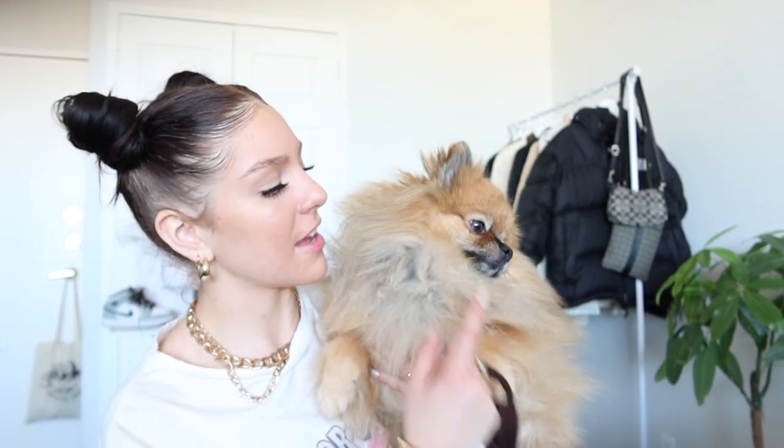We have two Pomeranians — this is Nico. Say hi. Thanks. And this is my crackhead dog. You're so cute. Nico gave me a kiss.